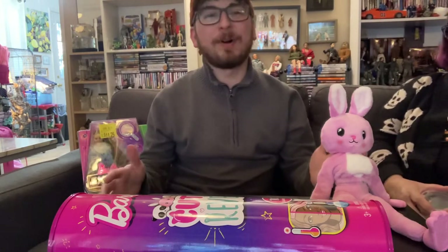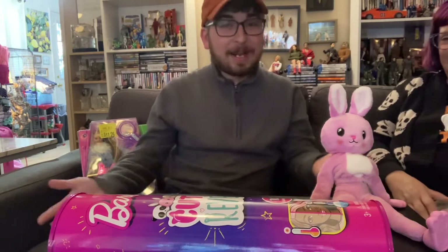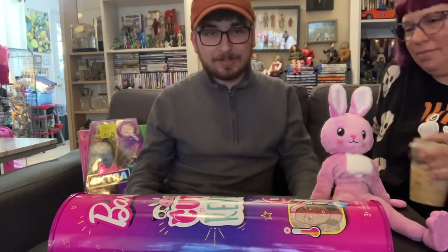Hey y'all, Austin's Animals here with a very off-the-cuff video. I'm with my mom. Say hi, mom. Hello. I'm just sitting here watching, observing. And we got to talk about these new Barbies because they're important to the channel. They're animals, right? I do dolls, she does dolls, I do animals. So this is a together.